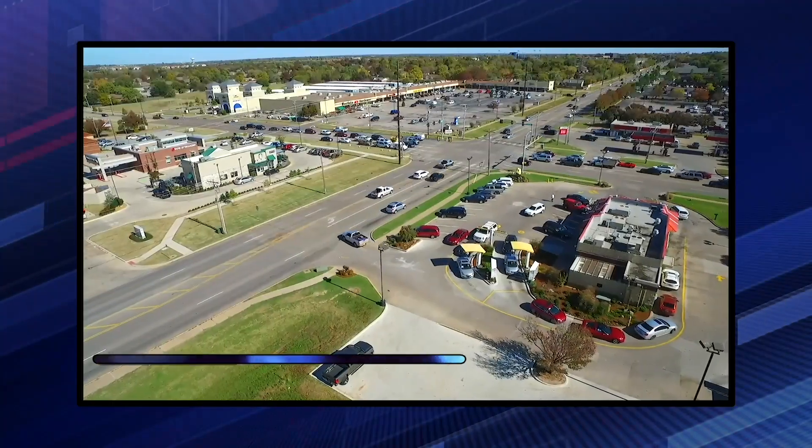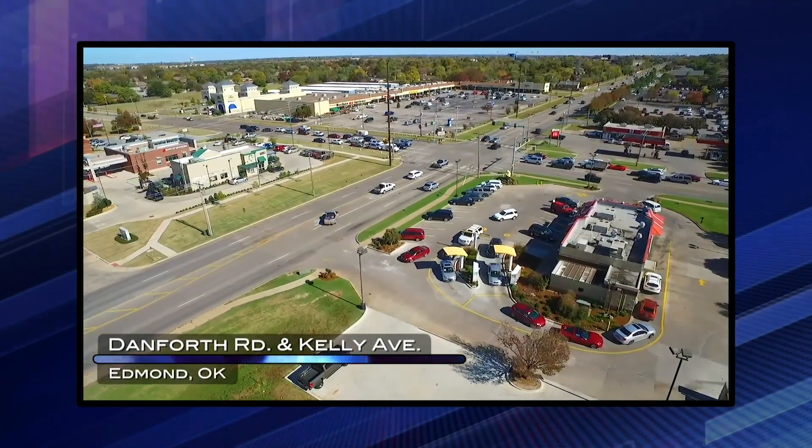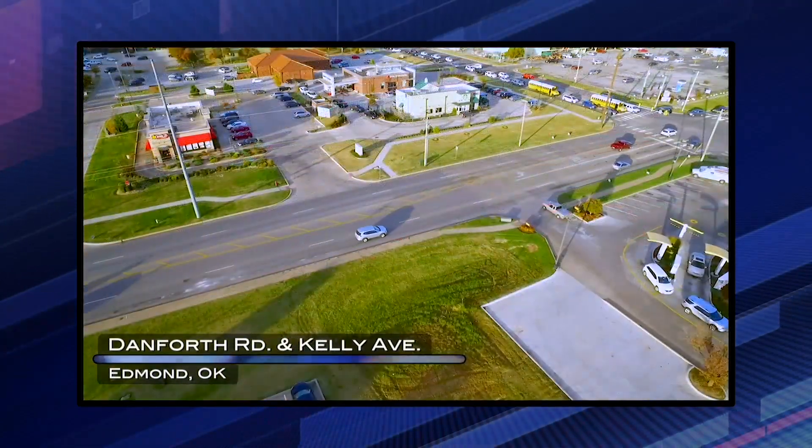It might be best to show an intersection where we see this happen all the time. Let's go out to Danforth Road and Kelly Avenue. This is a busy intersection, especially as people are heading to and from work.